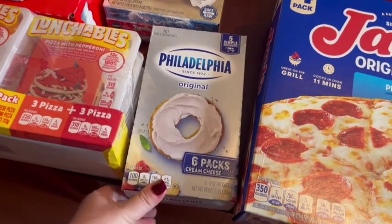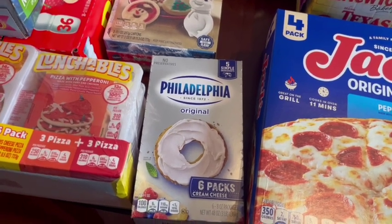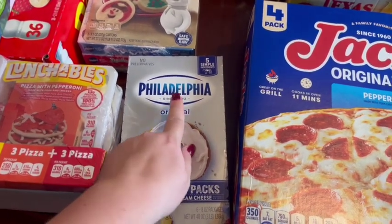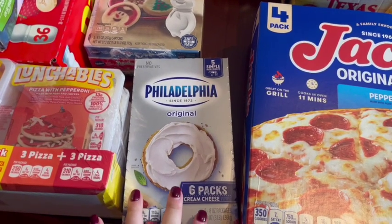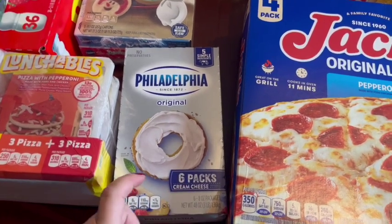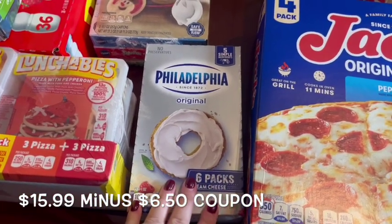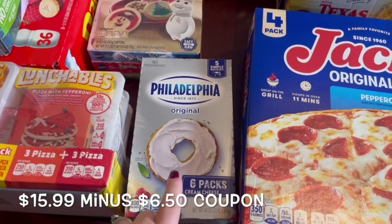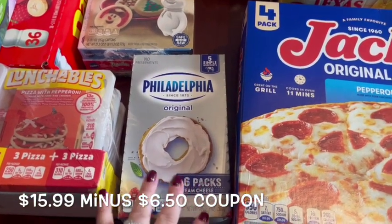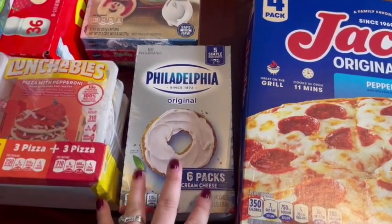I'm kind of a cream cheese snob. I will buy store brand on lots of things, but cream cheese is one where I like Philadelphia — I can tell the difference in taste. This is a six-pack of the bricks and it was a really good deal; there was a high-value coupon on it. I was super excited especially around Christmas time because I use a lot of cream cheese — I make cheese balls, lots of different desserts, and lots of dips. So getting six at a great price knowing I'll use all of them was really exciting.